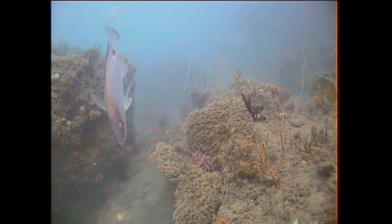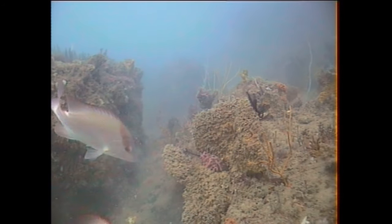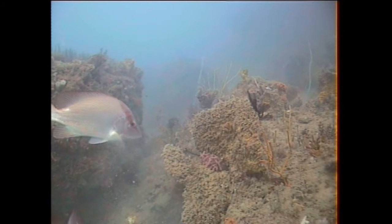You can see the anchor chain in the background. This is a reasonably uncomfortable day — it was quite rough.